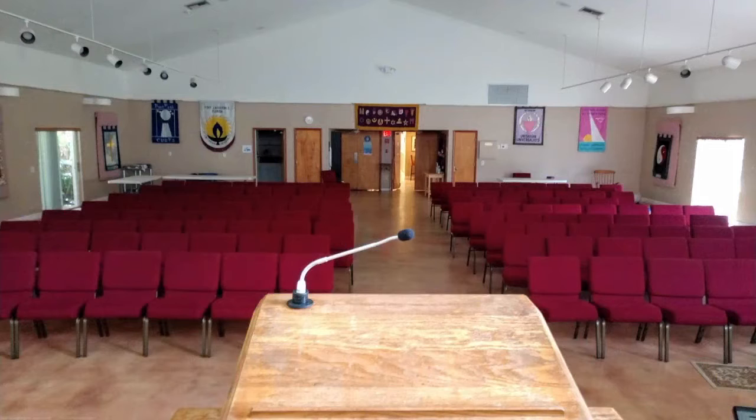That takes us through the front yard and now let us go inside for a good view of our indoors. Next we come to the sanctuary. As you go through those front doors you take a left and walk through to the double doors. This is a view of the front of the sanctuary from the dais — where if you are ever going to give a talk, this is what you will see.